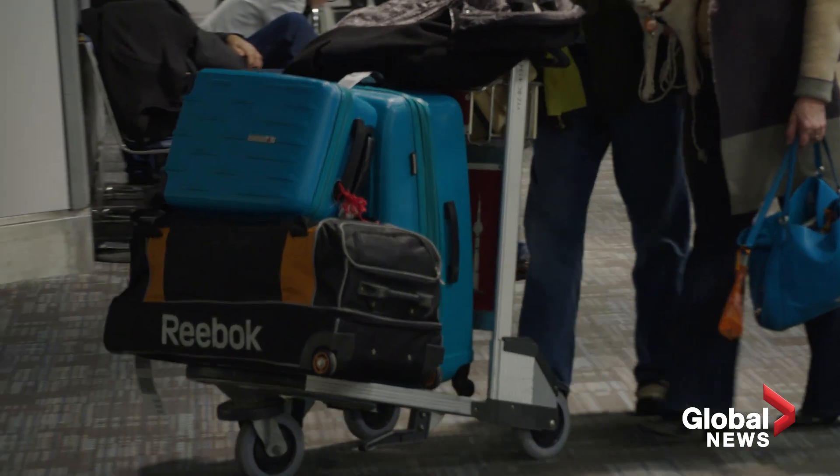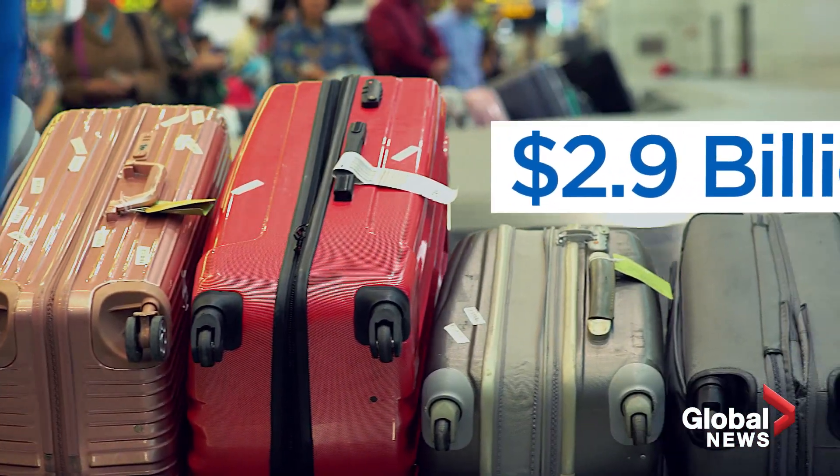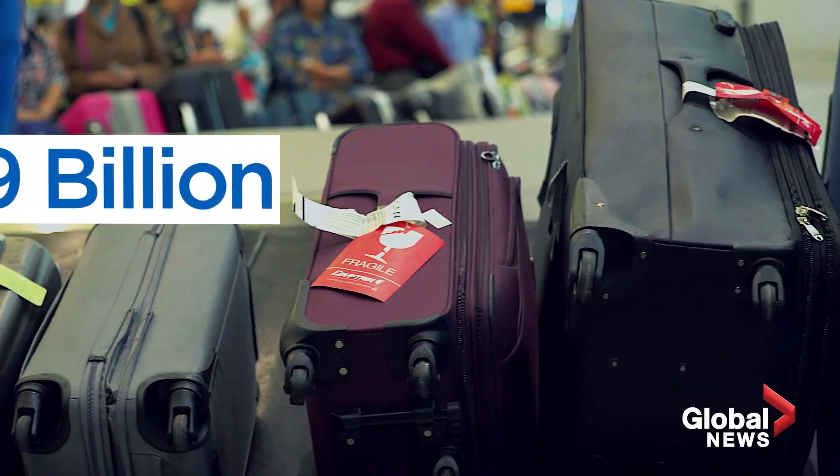The lingo in the air transport business is 'mishandled luggage,' and it's not cheap, costing the industry $2.9 billion U.S. every year. Over the years, issues related to bags have always been about 25 to 30% of the complaints received.